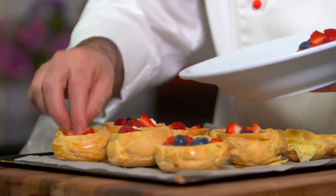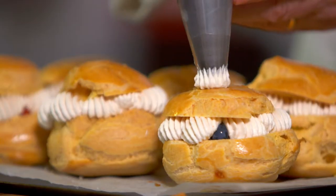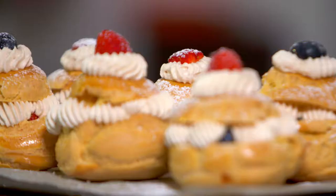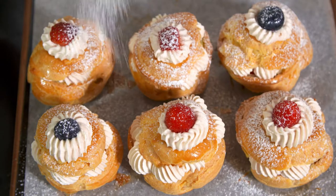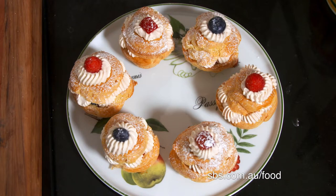I top with red fruits and more whipped cream. I replace the lids and decorate with a rosette of cream, a piece of red fruit, and a dusting of icing sugar. These profiteroles with red fruits are irresistible.